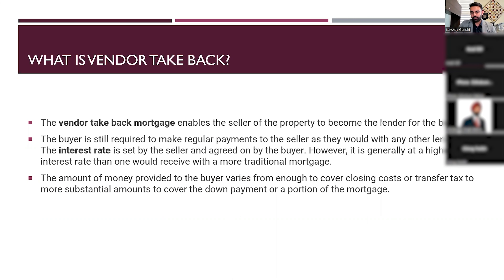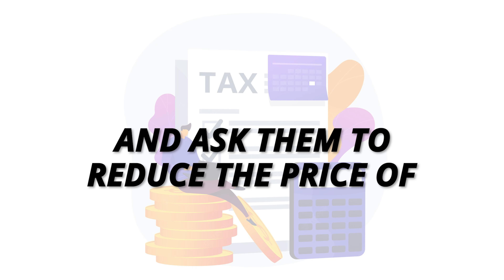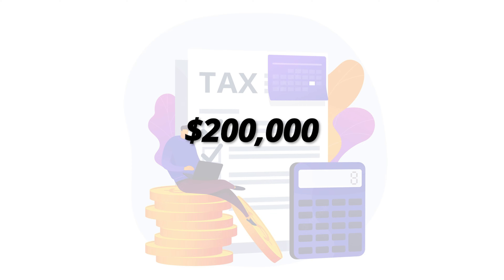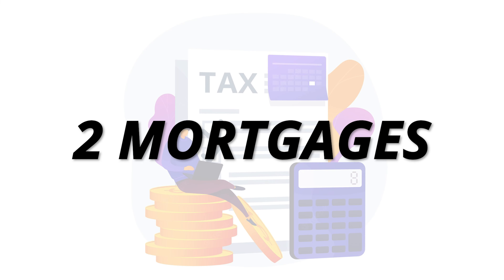If I'm short $200,000, I have two options. I can go back to the seller and ask them to reduce the price of the house — but that won't happen if I've already signed the agreement three months ago. The second option is I can ask the vendor to loan me the $200,000 shortfall. That $200,000 would technically be a vendor take-back, because the seller of the property is giving me, the buyer, a loan in the form of a second mortgage.